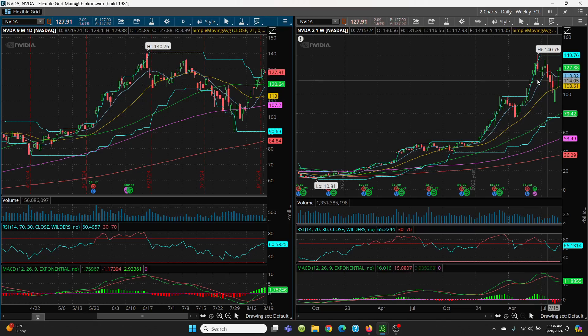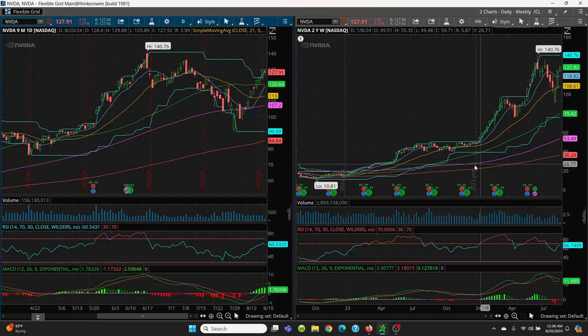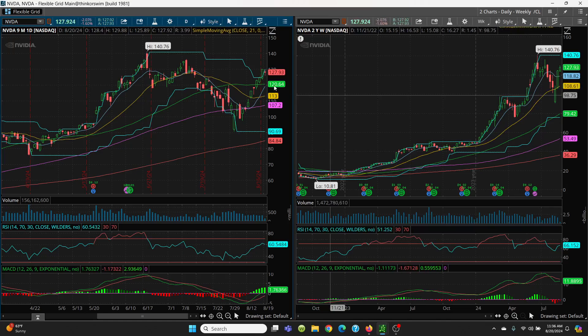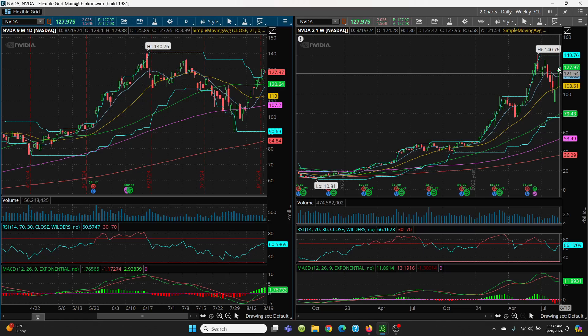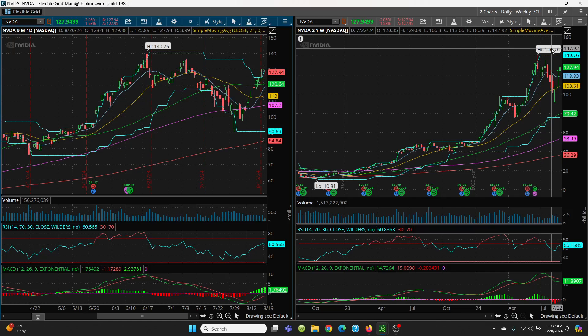On the weekly chart you can see how nice it is — your 8-day, 21-day, 50-day, 100-day, and 200-day all running from bottom left to upper right. That's exactly what we want to see. If 120 is lost, we come to the 8-day on the weekly at 118.82. But as long as it holds, we have a lot of potential to hit that 140.76 very easily.